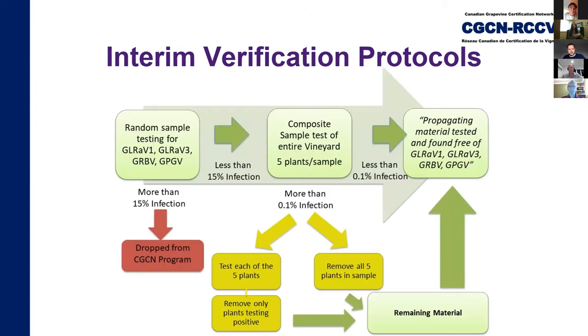Our Interim Verification Program tests existing nursery propagation blocks. The first phase of testing involves a random sample of 10% of the vineyard, including visual inspection and PCR testing. If 15% or more of the vineyard is infected, it's dropped from the program. If less than 15% is infected, it moves to the second phase of testing. The second phase involves testing each individual vine via a composite sample of leaves from either five vines or canes from two samples. The threshold of the virus is 0.1%, or one in 1,000 vines.